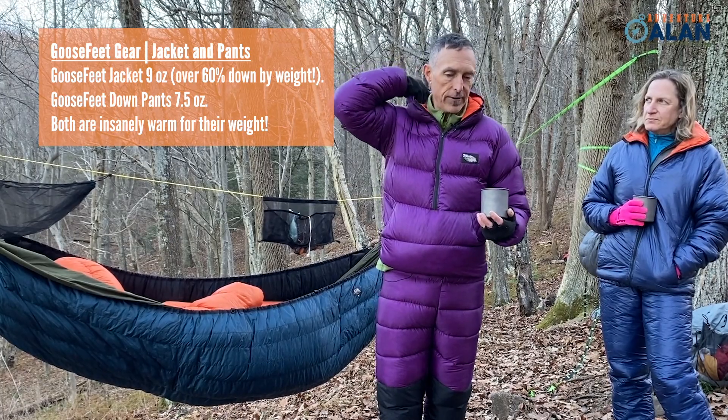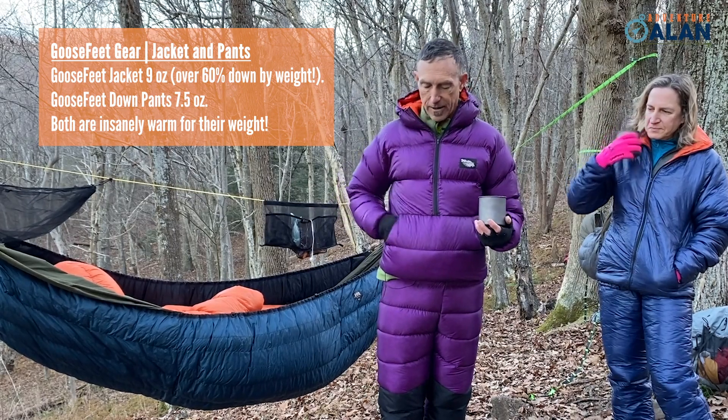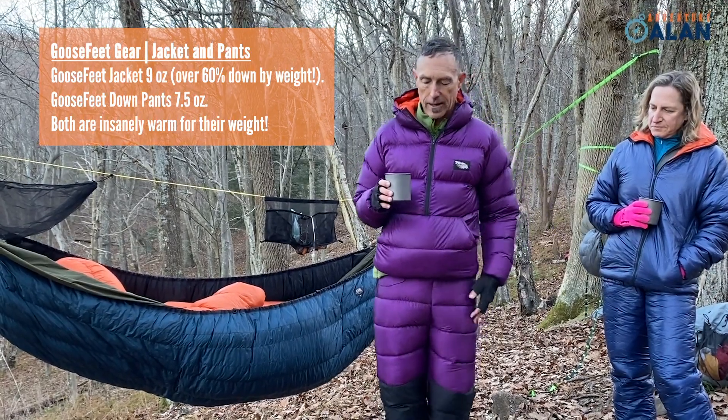Like Allison's, it has a nice hood. It also has a half-zip and a beautiful kangaroo pocket — great for keeping your hands warm or stashing gear around camp.